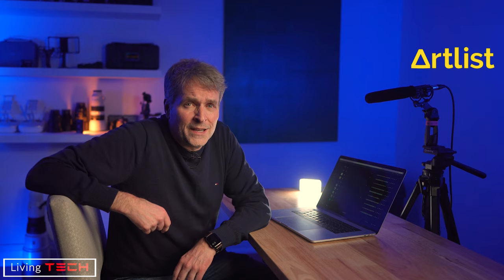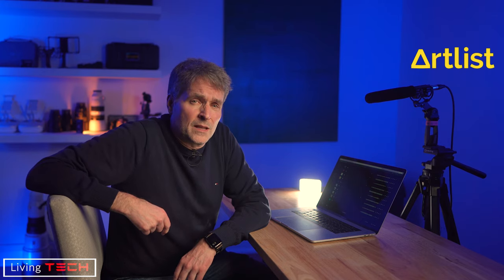Hi everybody, David here from Living Tech. Thanks for joining me. If you've spent any time on YouTube, you've almost certainly seen ads for the royalty-free music service called Artlist. I'm going to tell you how Artlist best matched my needs versus the other royalty-free music services I checked out.